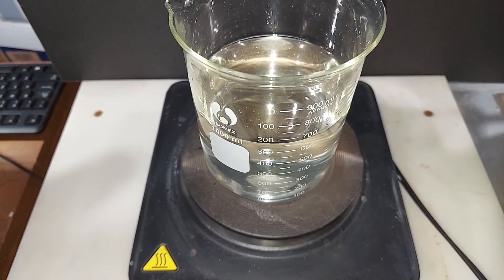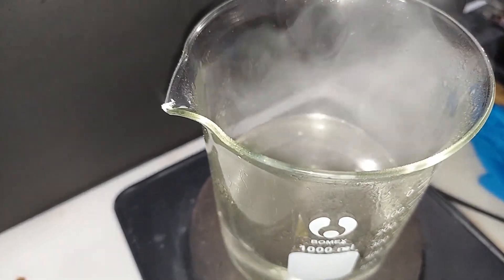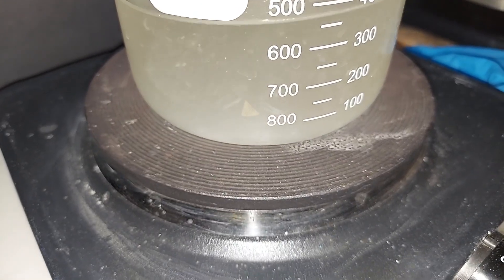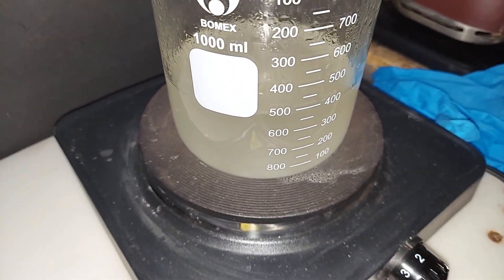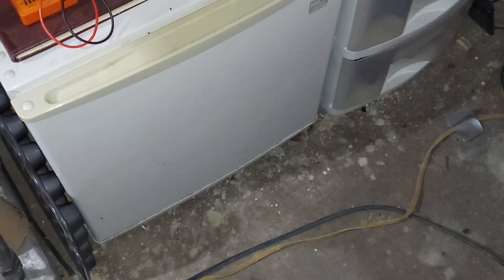The mixed solution is now on the hot plate, heating to boil off water until some crystals form. About half the volume has evaporated and there are tiny formations visible. About 10 minutes later, there are a ton of crystals bouncing around and the solution is boiling vigorously, moving on the hot plate. Turning it down and putting it in the freezer; we'll check back in about 24 hours.